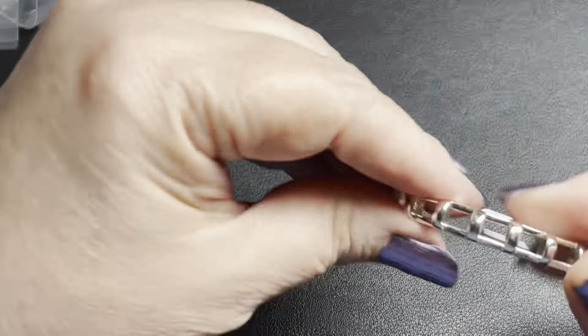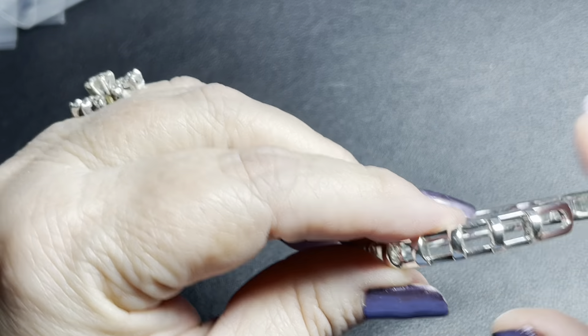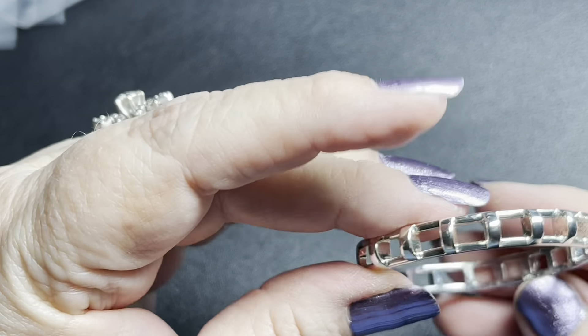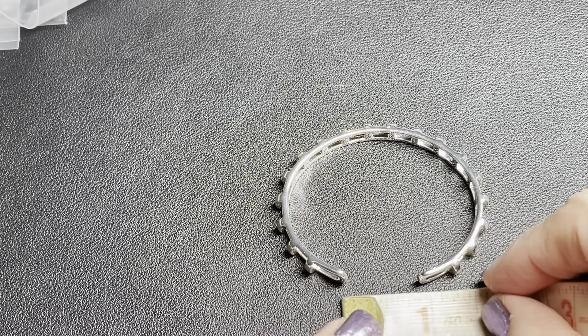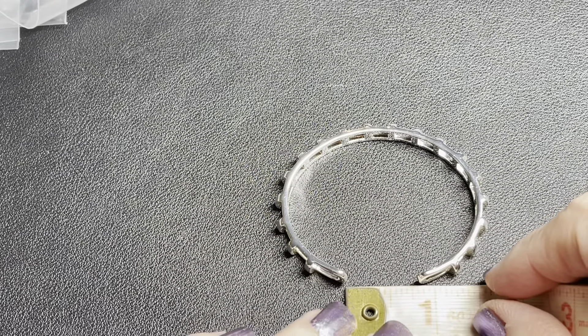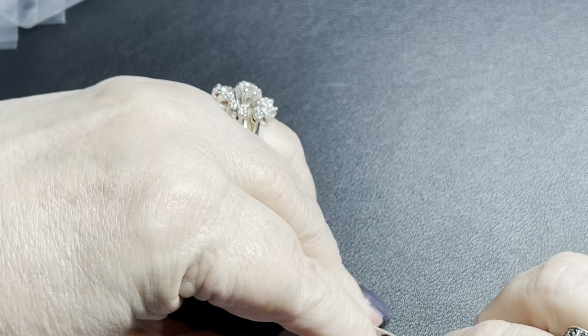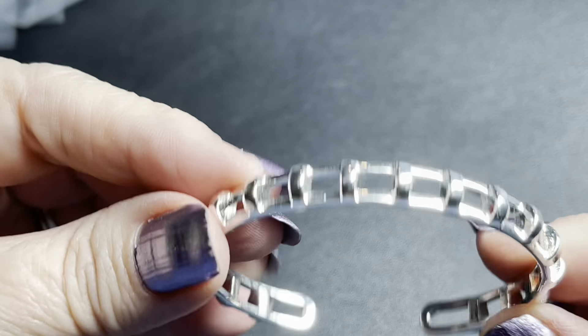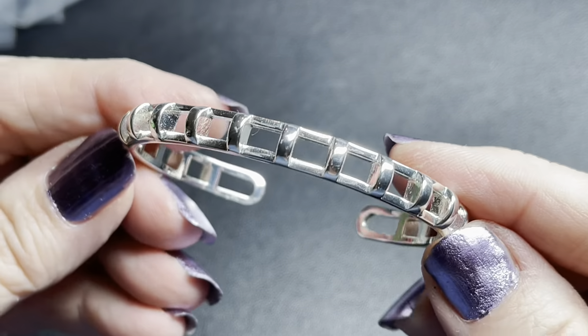Here we have a bracelet — I do like when these have names on them, it makes it so much easier. This is Stella and Dot, in very good condition. It is a really cool bracelet, silver tone. It is a little less than an inch — I'm going to say seven-eighths of an inch opening in the back. The bracelet is six inches. So I'm going to say $9 for the Stella and Dot.